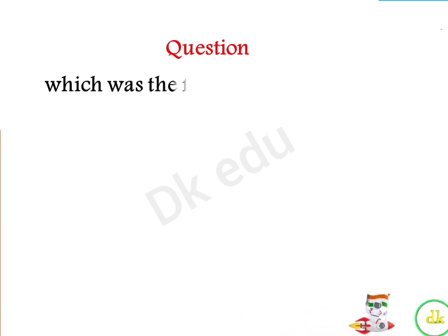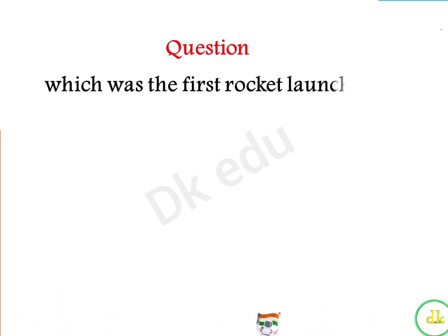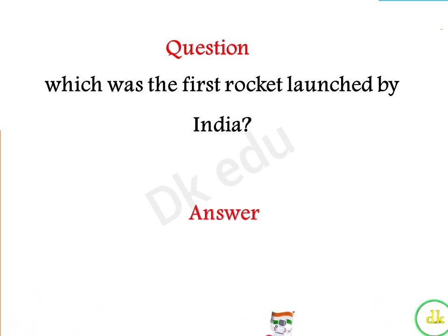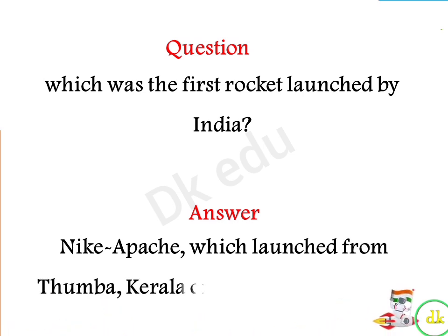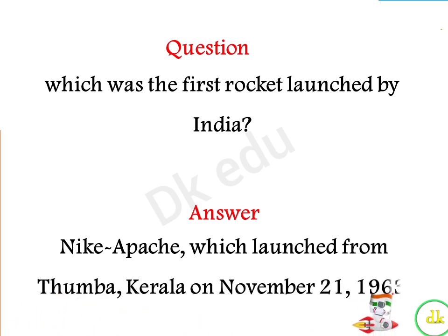Which was the first rocket launched by India? Answer: Nike Apache, which was launched from Thumba, Kerala, on November 21st, 1963.